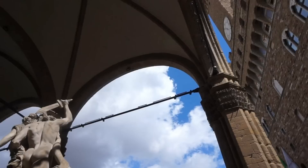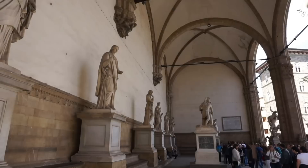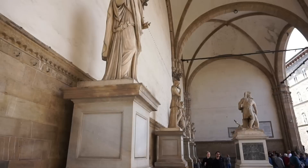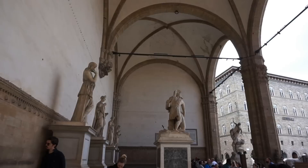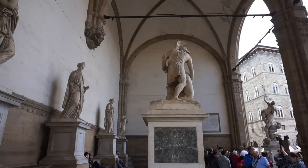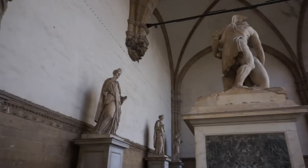We're going to visit the Loggia della Signoria right next to the palace — a beautiful platform built in the 14th century for public events and performances. Nowadays it contains a wealth of priceless statues from Italian masters, and it is absolutely free to come here and admire all these beautiful sculptures. Only 50 people are allowed on the platform at one time, so you may have to wait, but it's well worth it.